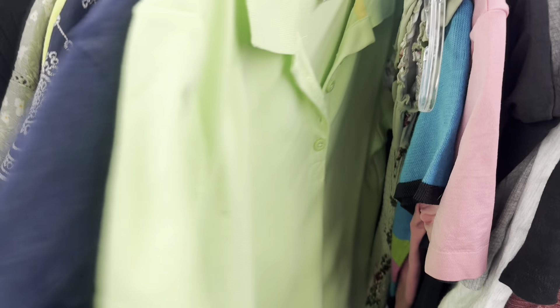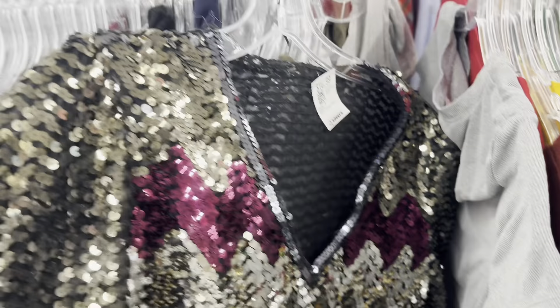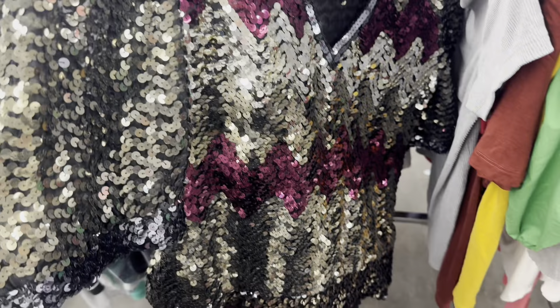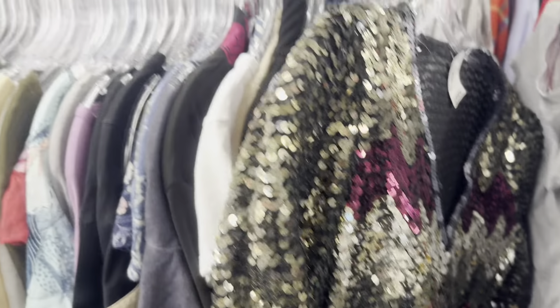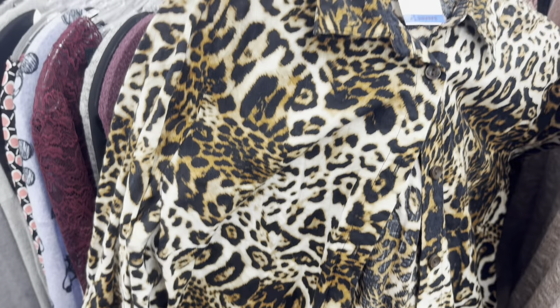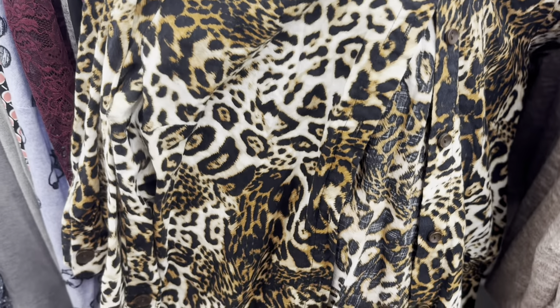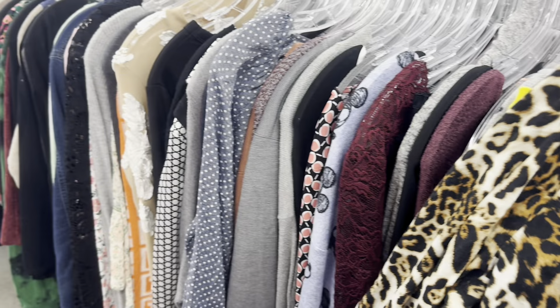This sweater caught my eye because it looked like a Muppet or something — I like anything that's a little different. There was also this lime green polo that would have been really cute, but more for spring, not right now. Of course the sequins made me stop — I love anything sparkly and glittery. And I love leopard print too; this leopard print button-down stood out, but someone please stop me from getting more leopard print tops!